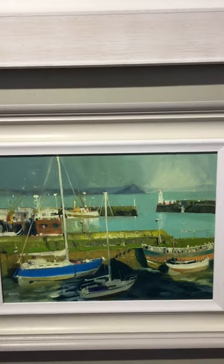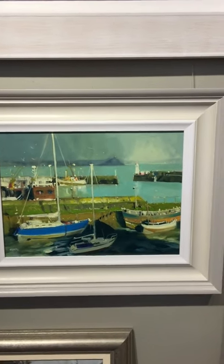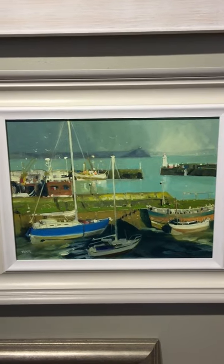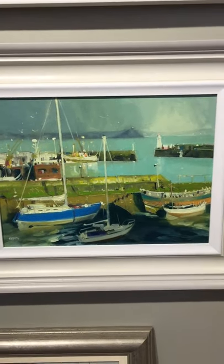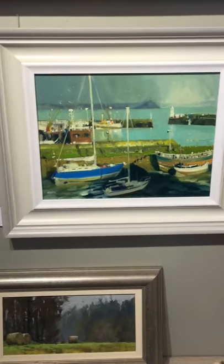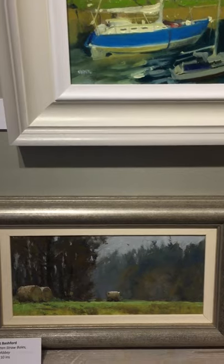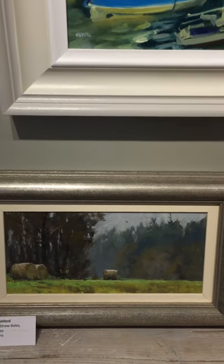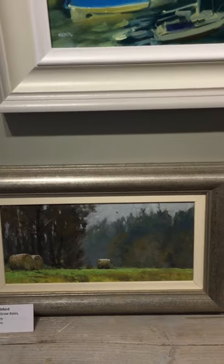This one is Jenny Aitken — we've got ten new ones by Jenny. Lovely one of Newlin, Stormlight — lovely loose brushwork. And beneath that's a charming little oil — Forgotten Straw Bales at Deway Abbey by Robert Bashford.